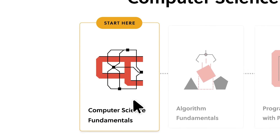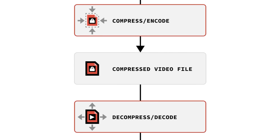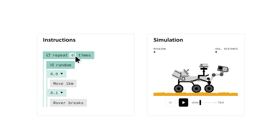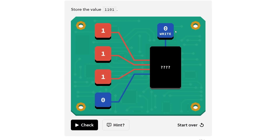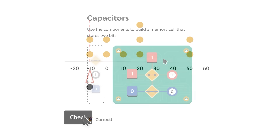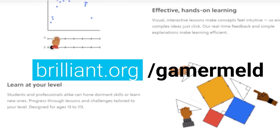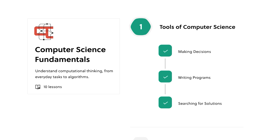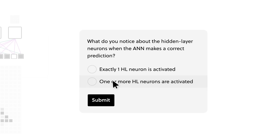Brilliant — the place where learning computer science isn't a chore, it's actually fun. Not just because you can learn how things like video compression work, but also because they teach you by getting you to actually do it yourself with fun and interactive puzzles. From AI and neural networks to how memory works, Brilliant is the ultimate place to learn all things computer science. There's a reason I use it myself.